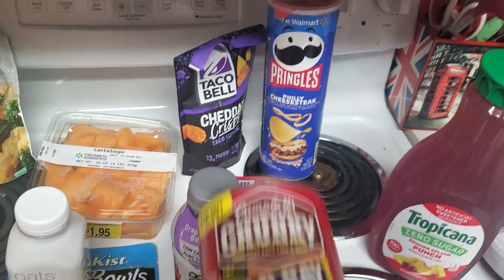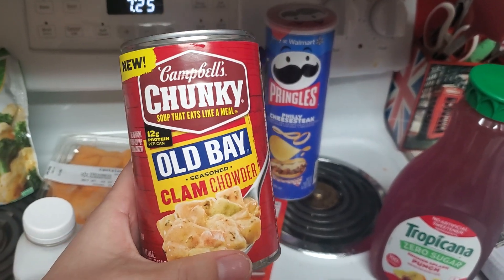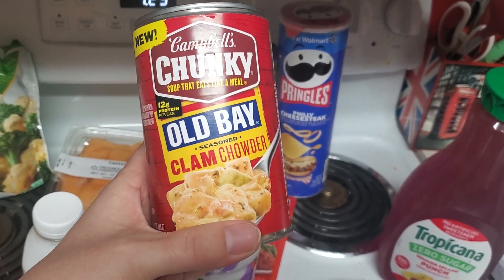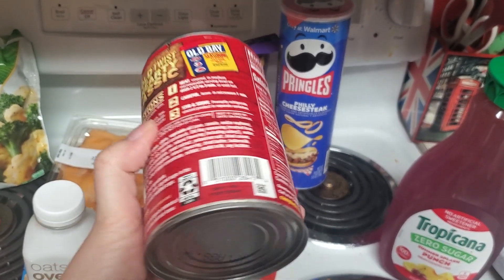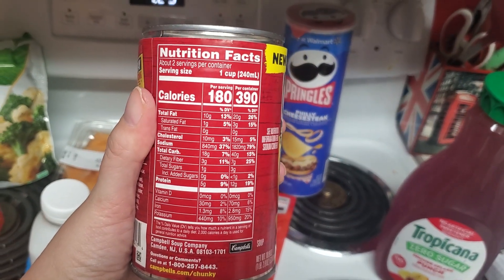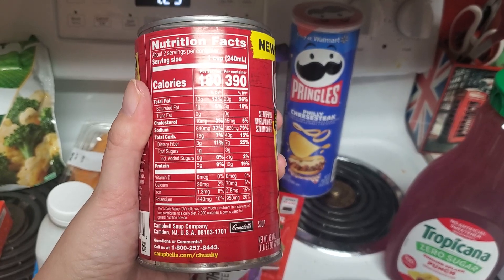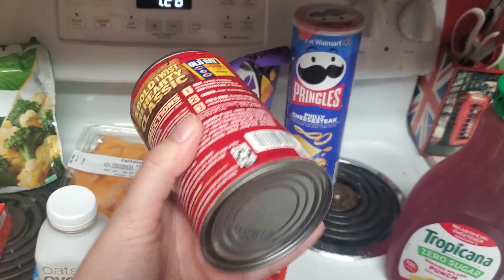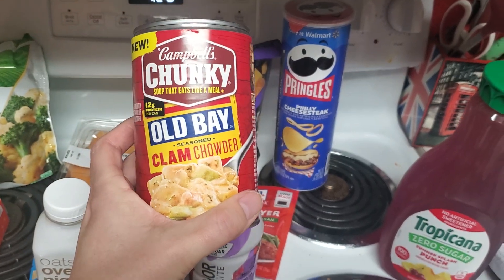New soup, which sounded really good. I love clam chowder. This is Campbell's Chunky Old Bay Seasoned Clam Chowder. 12 grams of protein per can. You can have half the can for 180 calories, full can for 390. I just thought that sounded good — I like Old Bay seasoned clam chowder, and I've never had this flavor, so I thought I would try that soup.